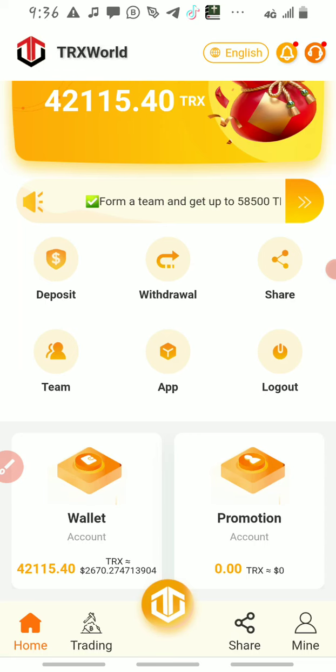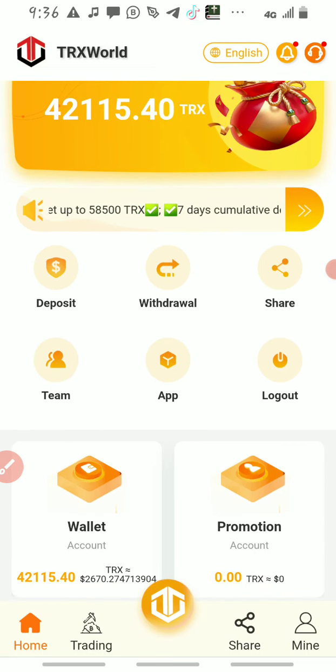That's how the platform works. To copy and share your referral link, click on 'Share' here, copy your referral link, and send it to your followers on social media so they can also benefit from the platform.